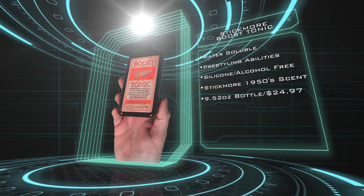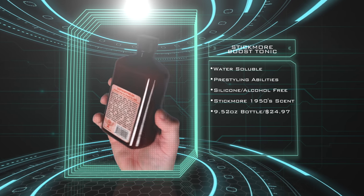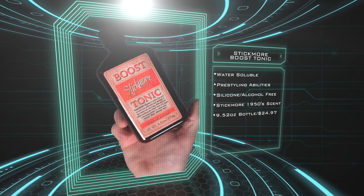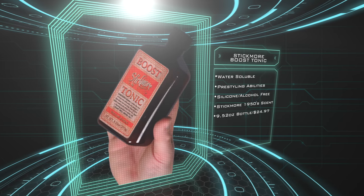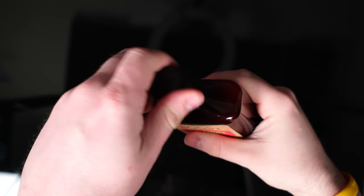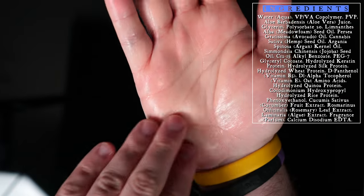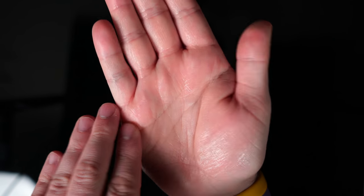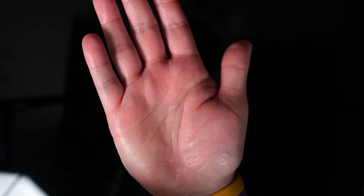Let's bounce over to the Boost Tonic. This is different because it offers hold over just a standard tonic that usually just makes the hair soft. The brand describes this as a silicone, alcohol, paraben, and worry-free pre-styler with built-in heat protection that will give your hair an extra kick, volume, and hold. It comes in a 9.52 ounce bottle and sells for $24.97 US. It's recommended you only use about a nickel-size amount at a time. The substance is a bit watery, not too oily — it feels a little bit like sticky water. To get that bit of tack to emerge, you just emulsify it in your palms.